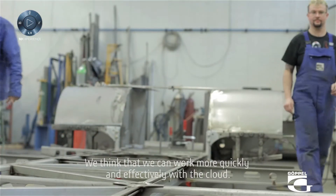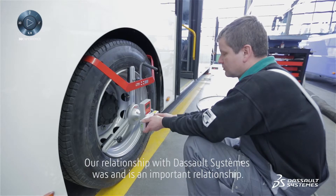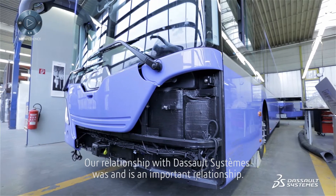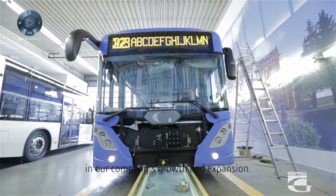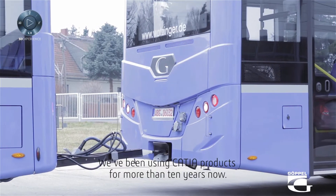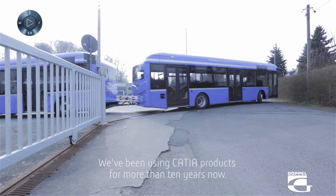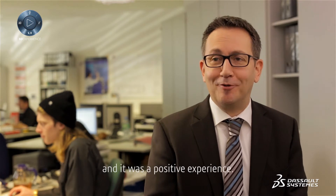We think that we can work more quickly and effectively with the cloud. Our relationship with DASO Systems was and is an important relationship. DASO Systems is the market leader and therefore a very important partner for us. In our company's growth and expansion, we've been using CATIA products for more than 10 years now. We tested CATIA 3D Experience in the Lighthouse project, and it was a positive experience.